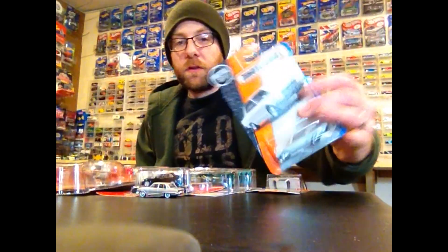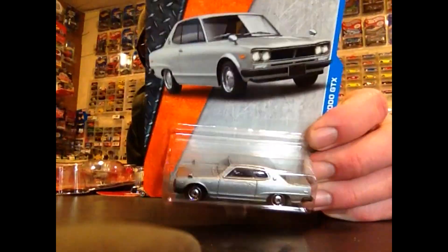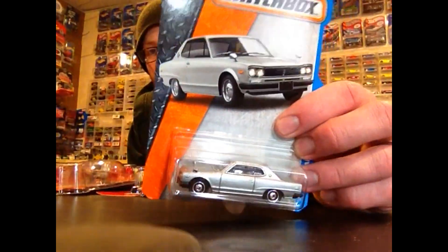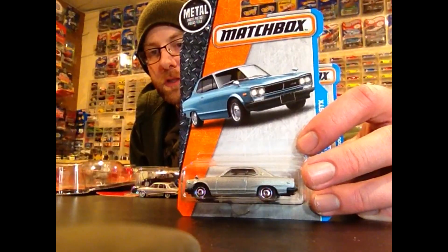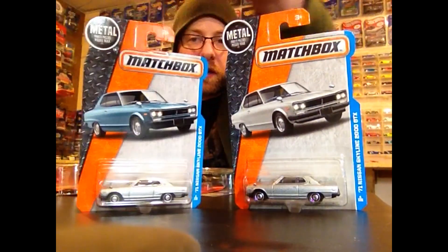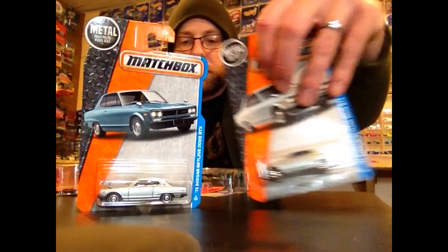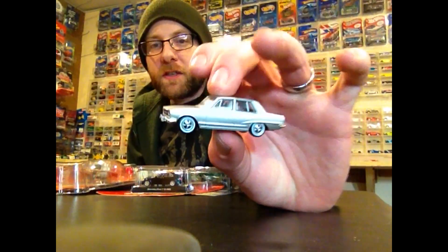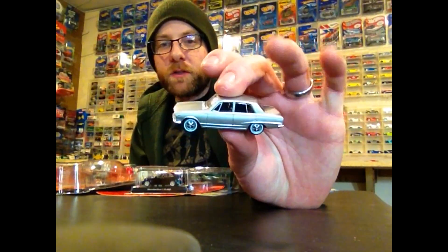First of all, I did find a couple of these Nissan Skylines — I found two with a silver card and silver car. I think originally they were all being found with a silver car and blue card. I don't really care too much about it, but it is a difference and I decided to pick one up. I already have one of these loose. Later in the second half of the video we're going to compare that casting to this Tomica Limited Vintage that I got from Travis, Heavy Metal 164.